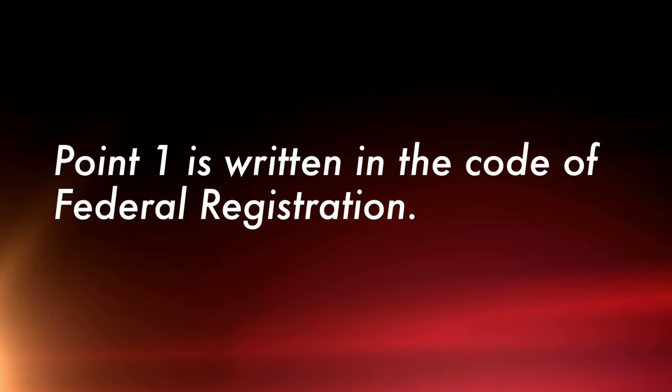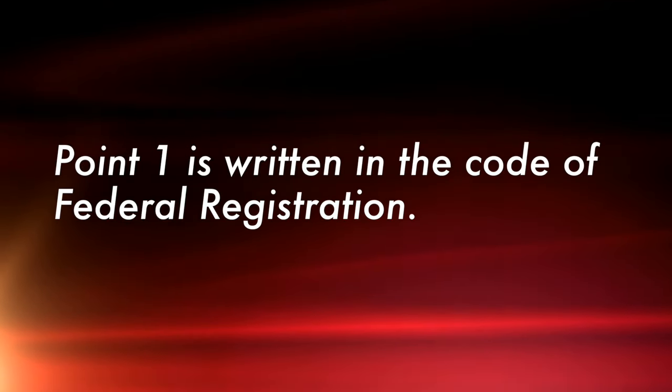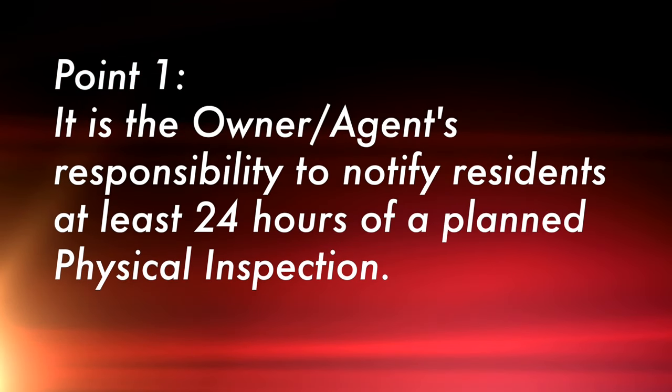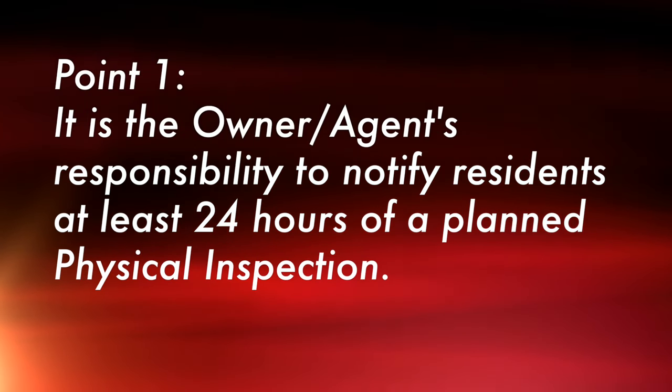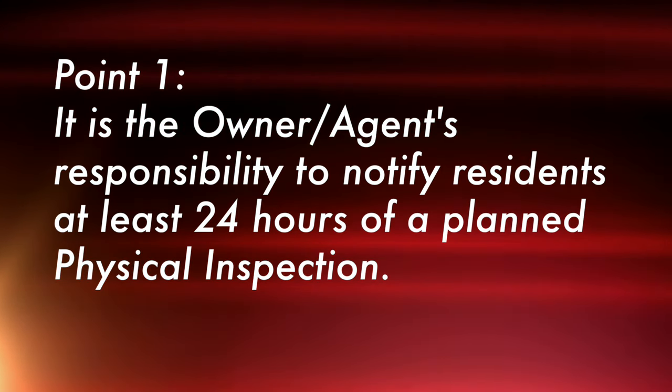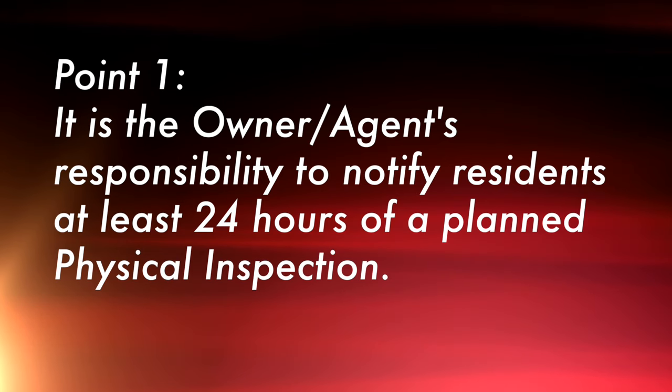Point one is written in the Code of Federal Regulations. It states that it is the owner-agent's responsibility to notify residents at least 24 hours before a planned physical inspection. HUD encourages owners and agents to give as much advance notice as possible to the residents. I don't think anyone has a problem fulfilling this particular requirement.